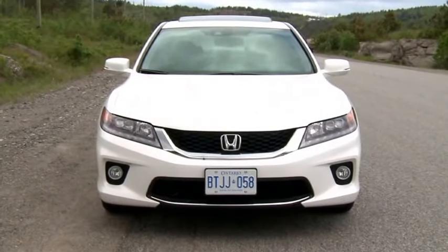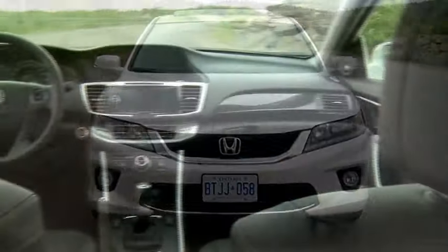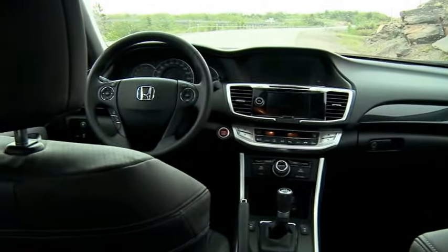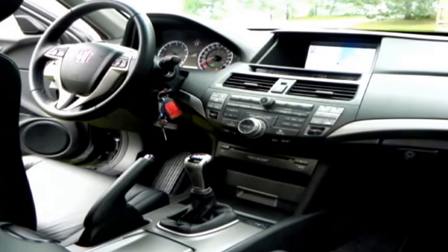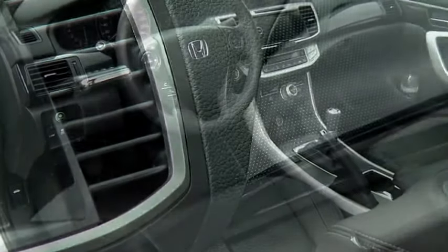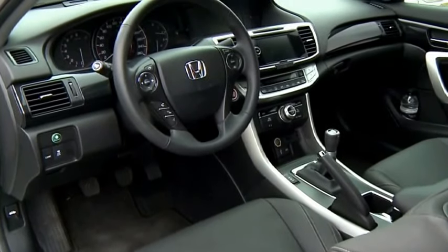And since it builds on the strengths of the latest generation Accord, you get things like this great new interior. The last Accord Coupe I drove had fifty shades of crispy gray plastic that could put you to sleep. The new one — well, there's some passion, some contrast, and detailing apparent. It looks more upscale, less boring, and more like a sports car should.